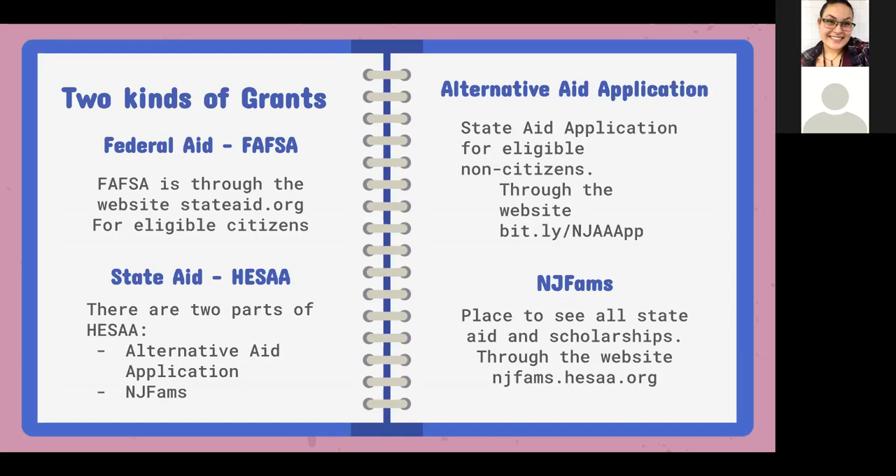If that student is not an eligible citizen, they may be able to get state aid. That's through HESA — the Higher Education Student Assistance authority in New Jersey — which has something called the alternative aid application. The alternative aid application is specifically for non-eligible citizens for FAFSA, including undocumented students, and there are certain requirements we'll get through in a minute.